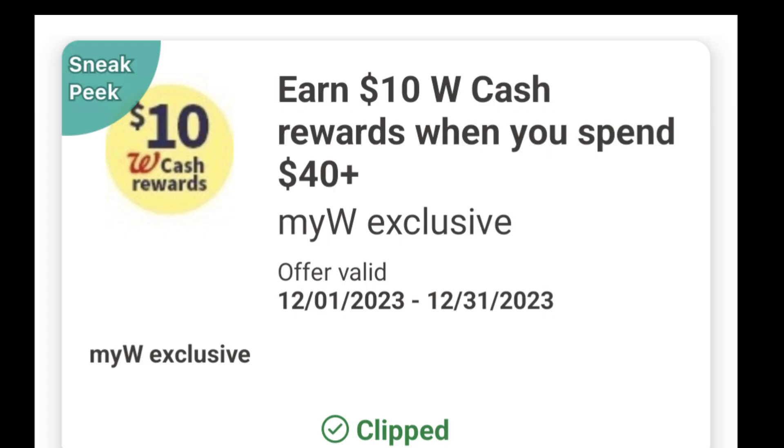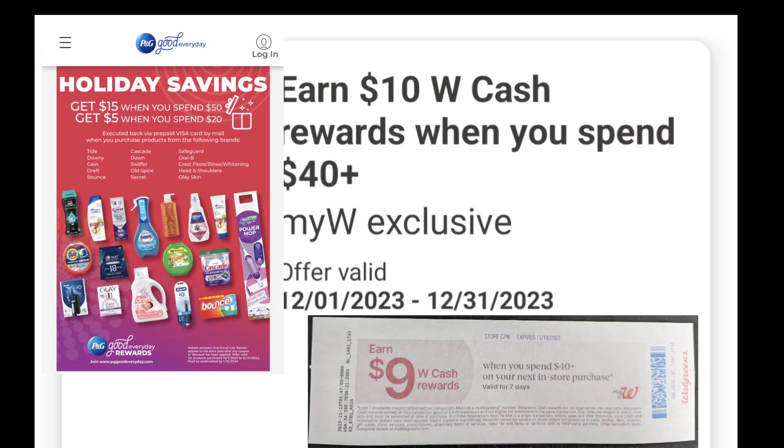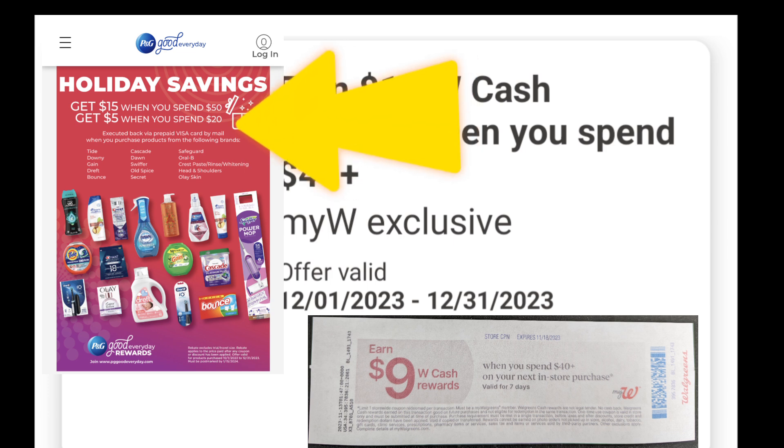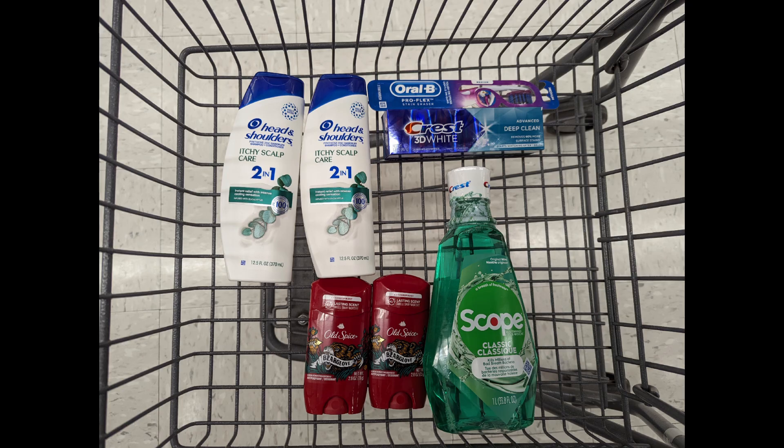Now let's look at spend scenarios that earn triple rewards by stacking a digital with the paper spend coupon, along with the P&G rebate holiday savings. You get a $5 Visa reset card when you spend $20 on select P&G products. Keep in mind you must spend the $20 after discounts and coupons apply. We're going to be combining Old Spice deodorants with Crest Oral B Scope and Head & Shoulders promotions to get to that $40 spend requirement.